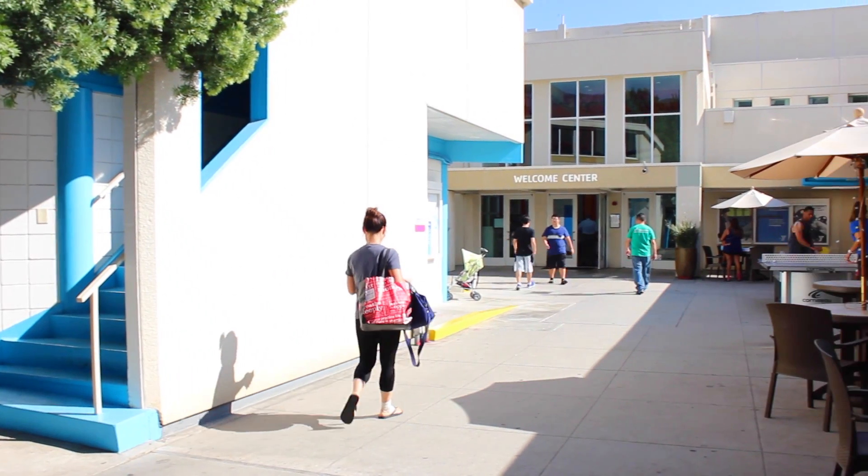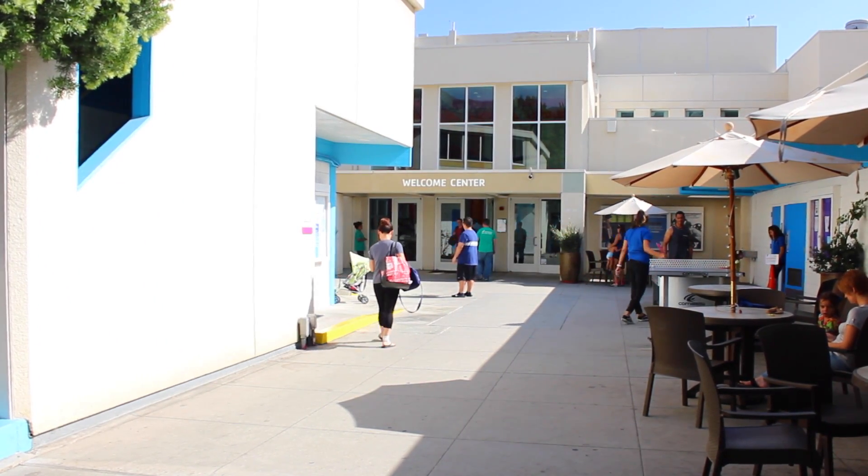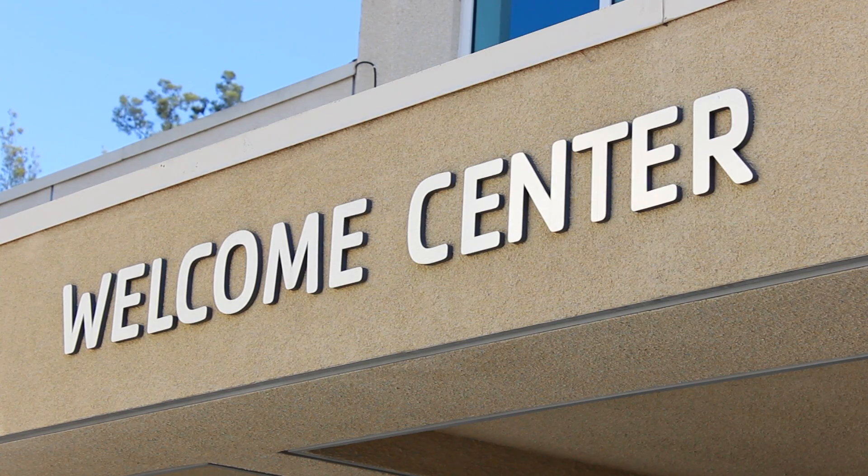Welcome to the YMCA of the Foothills. Here at the Y, we want your experience to be the best always. We are here for you, and the membership team you will meet at the Welcome Center.